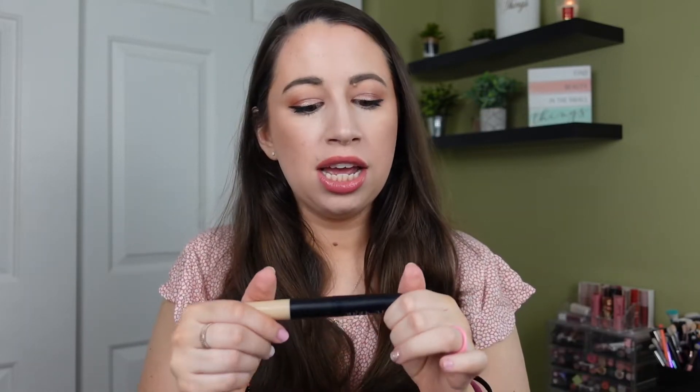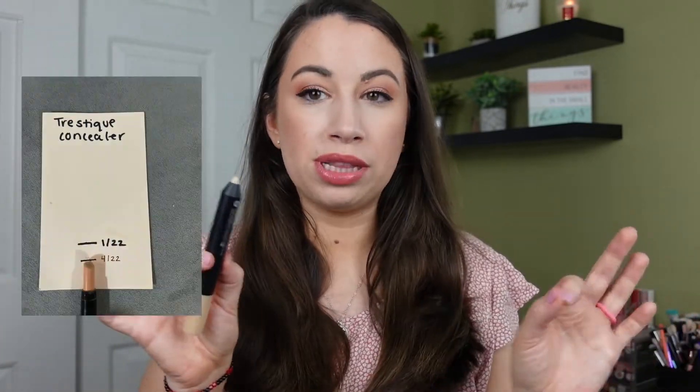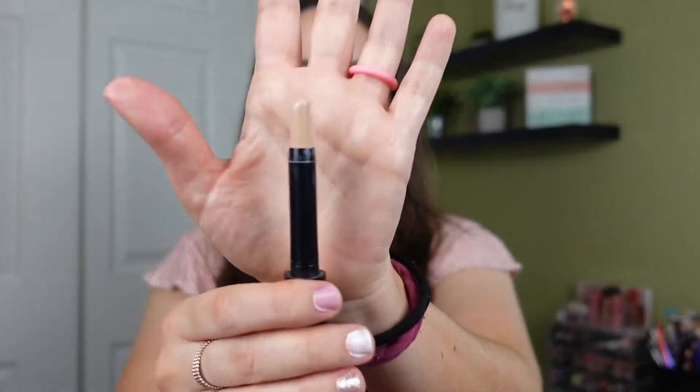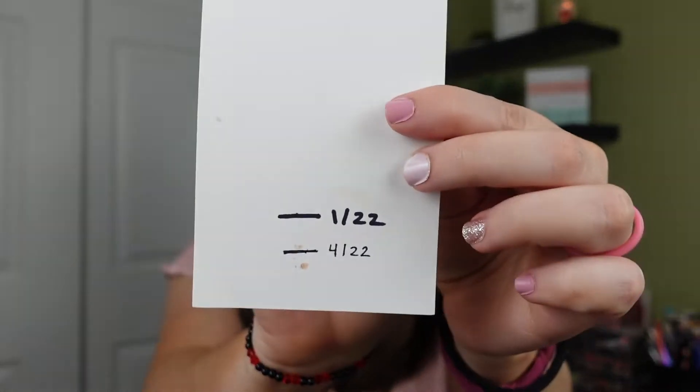Let's do the concealer next. I rolled this in the last update and it's the Tristique Conceal Cover and Correct Crayon in the shade Porcelain. It took me a while to get on board with this one, but I finally realized that the consistency is really nice for spot concealing because it's kind of like a thicker cream. I actually made really good progress — I was able to get the stick down fairly low. I was very surprised. It'll be very close to done by the next update, if not finished.